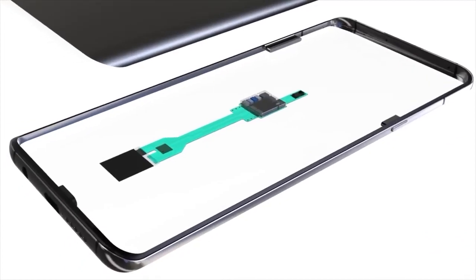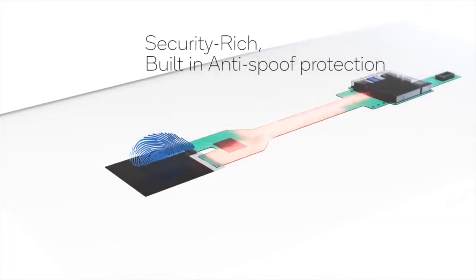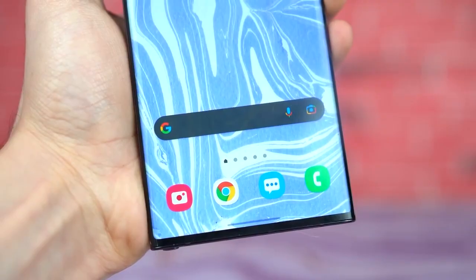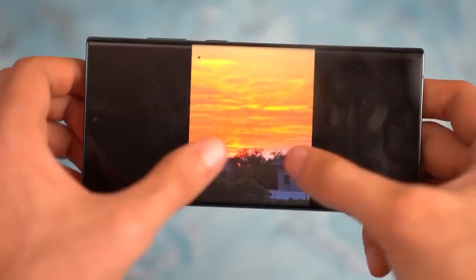The Galaxy S23, like this year's Samsung Galaxy S22, is expected to have a 6.1-inch display. In addition, Samsung is rumored to be planning to increase the battery capacity of the Galaxy S23 Plus. Rather than the 4,500 mAh battery capacity found on the Galaxy S22 Plus, the Galaxy S23 is expected to have a 4,700 mAh rated battery.